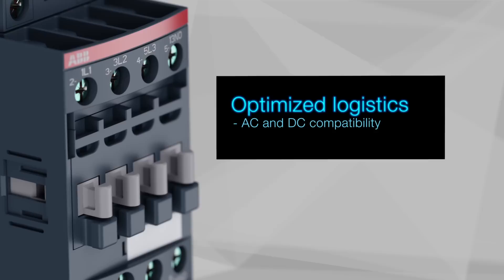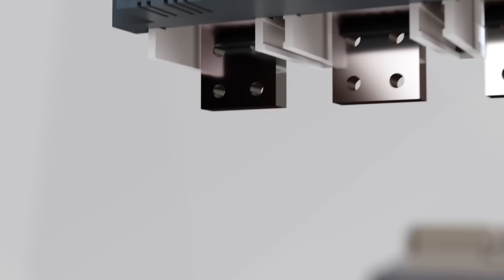AF contactors are AC and DC compatible and therefore simplify your logistics and cut your administration costs.